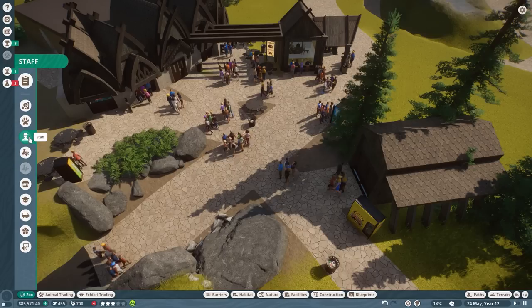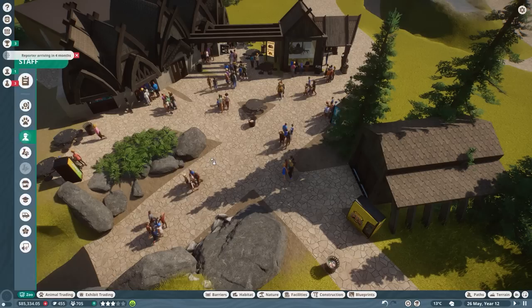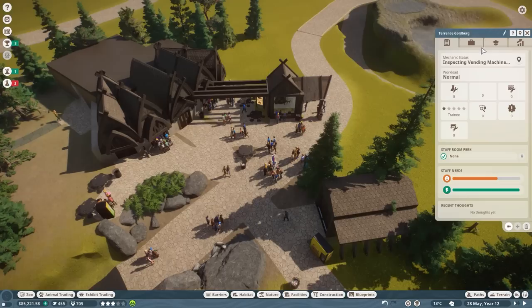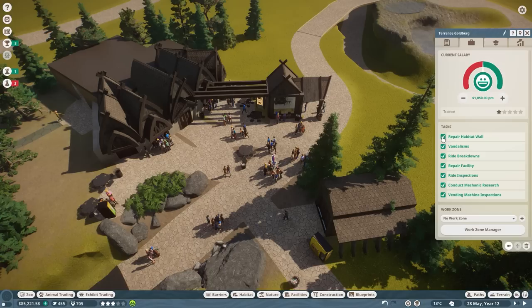Not sure if we have a mechanic - we've got Orville Opperson. This time I'm going to do something else. I'm going to have this dude over here. He's just standing around. Employment - less of that. You are going to do repair habitat wall, conduct mechanical research, vending machine inspections. This is the stuff they do, and you're going to do this in the whole area. I'm going to edit this real quick because these three are not in there. I want to have these in as well.